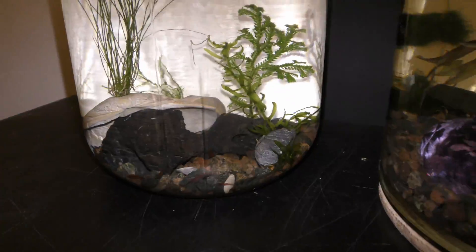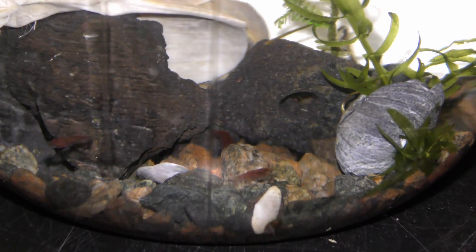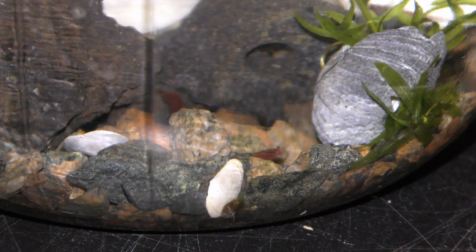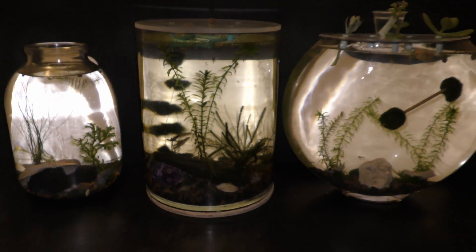My cherry shrimp in all three aquariums are young. They are all about the same size and shape. There are some differences in colors, but otherwise they all look the same.